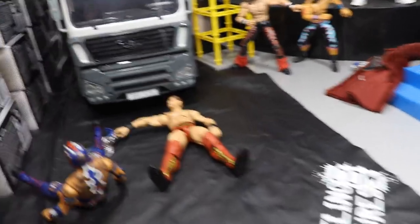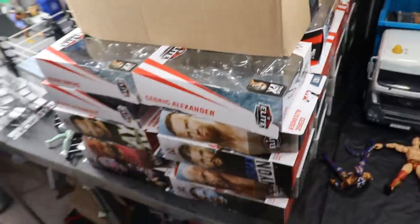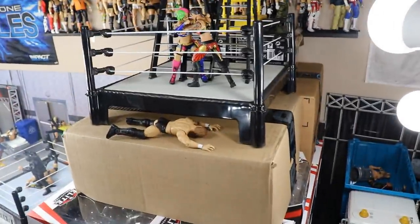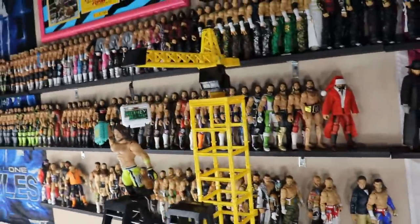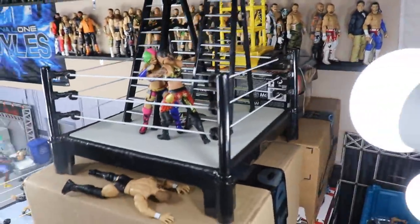I constructed my own Titan Tower — a ton of Elite boxes stacked up with cardboard boxes, a ring on top, the Money in the Bank briefcase, and a crane to hoist it. Just imagine a nice skyline and blue sky behind it.